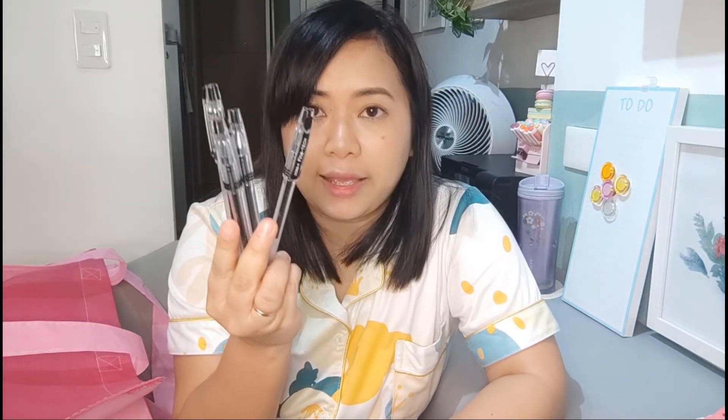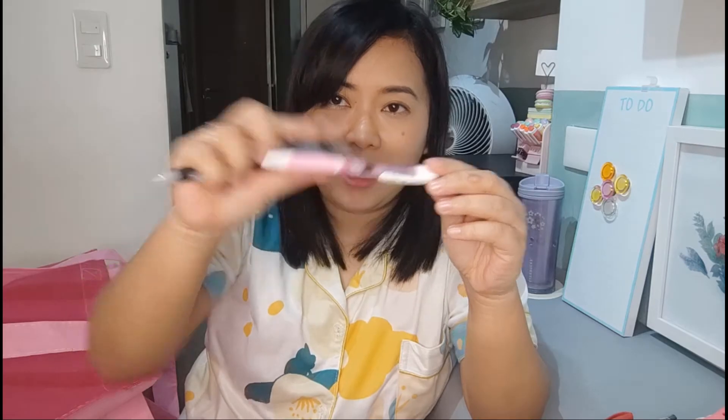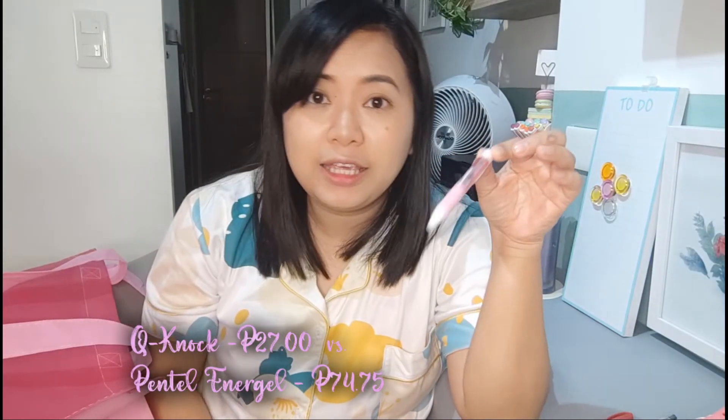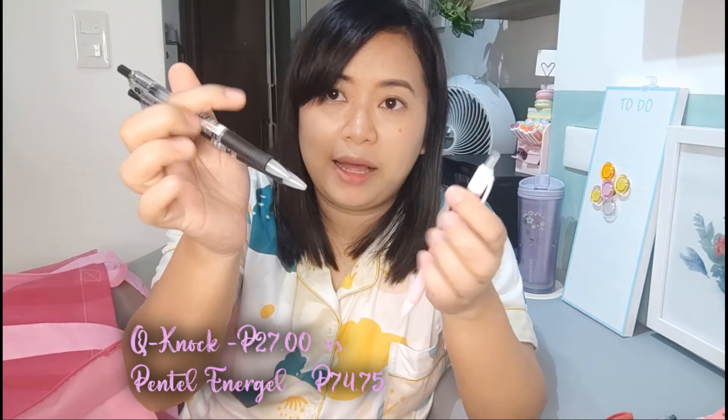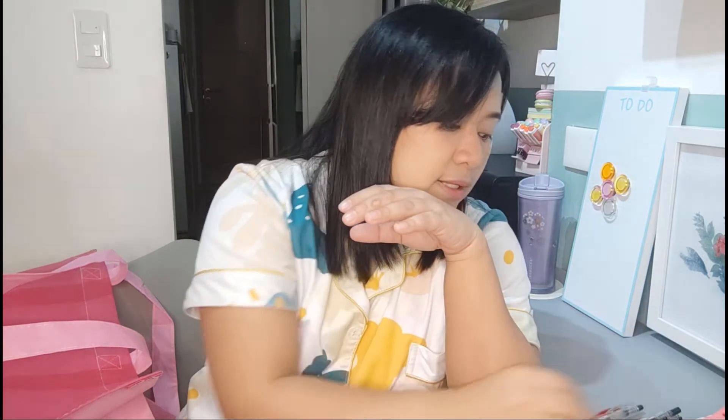I also have the Dong A fine texture — parang siyang dupe ng Pilot G-Tech, but this one is only P30.25. Ang gamit ko sa ball pen is yung 0.5, so masyadong malaki yun. I also got this Dong A Q-Knock, color pink siya pero yung ink niya is black din. Temporarily, habang wala pang stock, ito muna yung gagamitin ko. So that's all the pens that I got from National Bookstore.